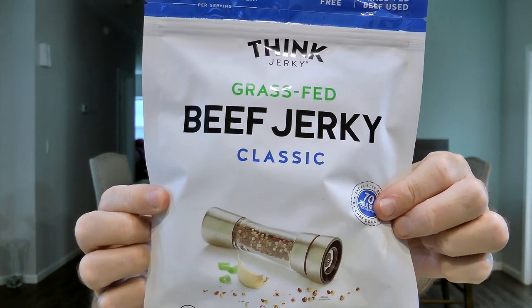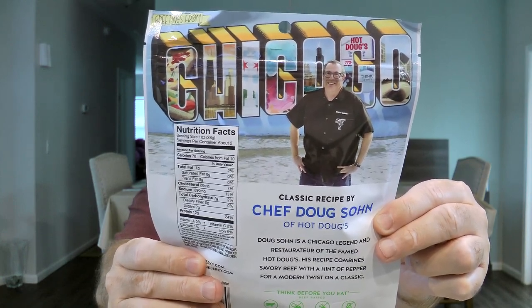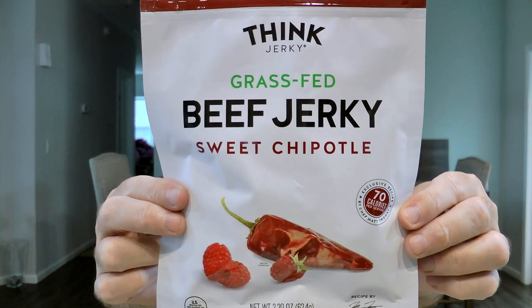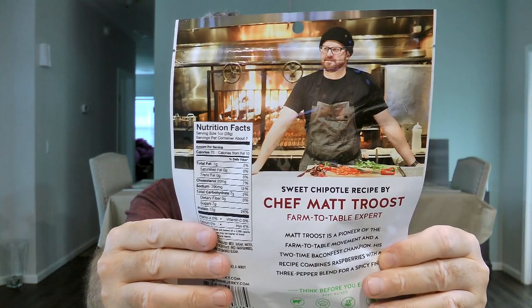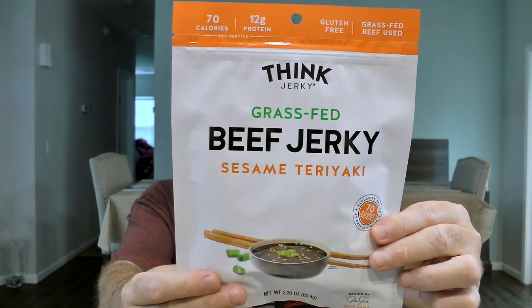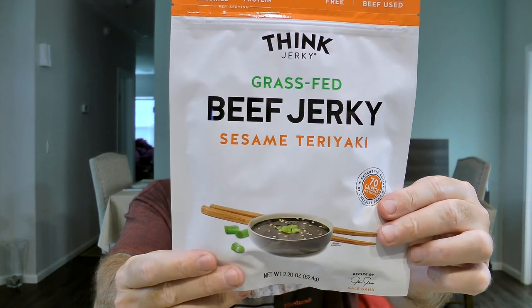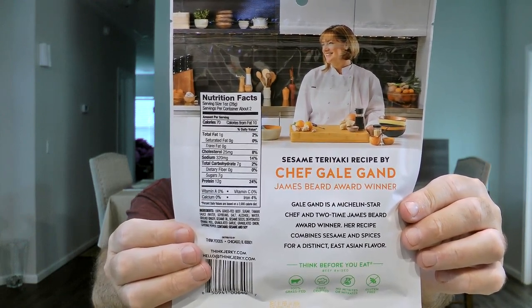They also have a classic beef jerky — Chef Stone's recipe combines savory beef with a hint of pepper for a modern twist on a classic flavor. They have a sweet chipotle beef jerky — Chef Troost's recipe combines real raspberries with a three-pepper blend for a spicy finish. And they finish it off with a sesame teriyaki beef jerky — Gail Gand, a Michelin star chef and two-time James Beard Award winner, whose recipe combines sesame and spices for a distinct East Asian flavor.